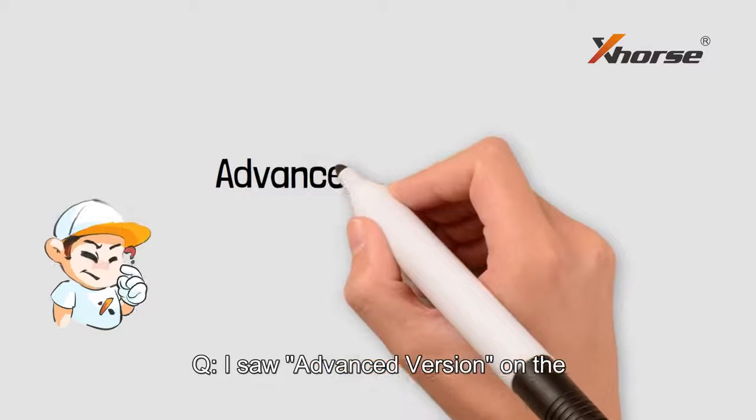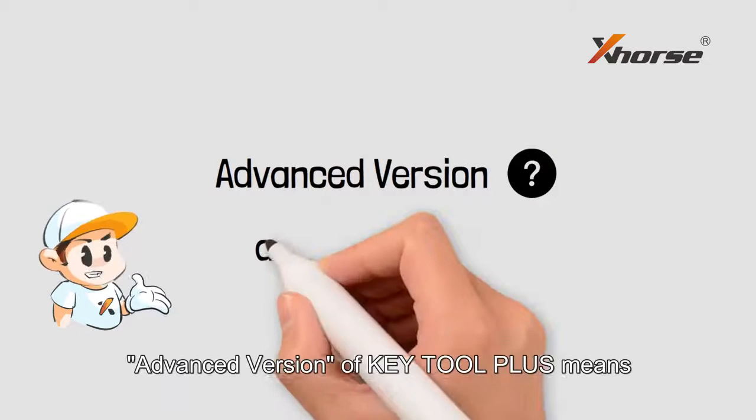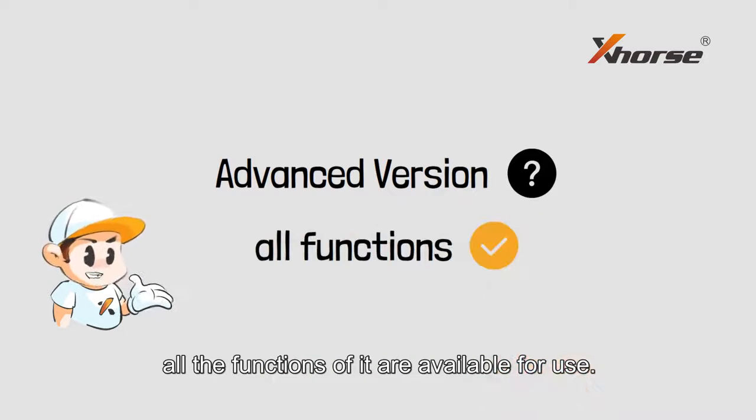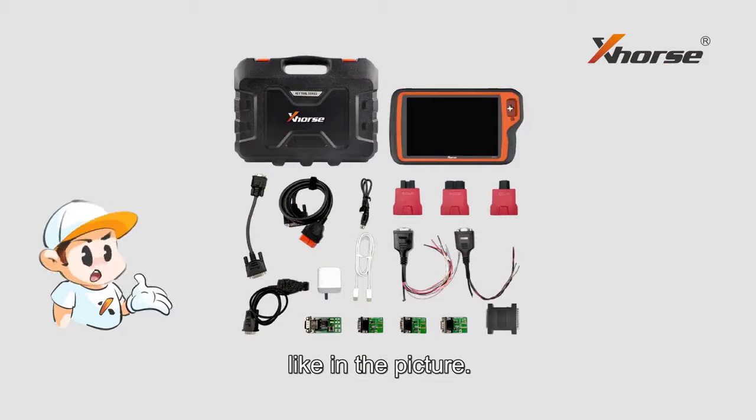I saw 'Advanced Version' in the description of K2 Plus — what does it mean? Advanced Version of K2 Plus means all the functions are available for use, and you get the complete accessories as shown in the picture.